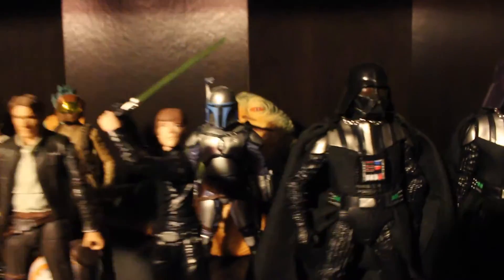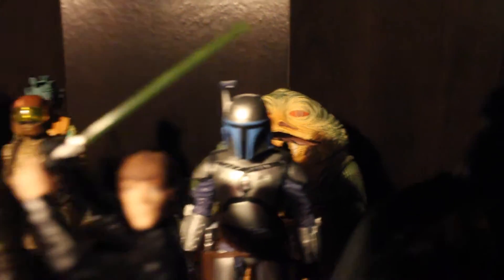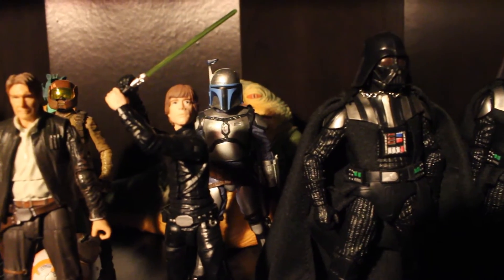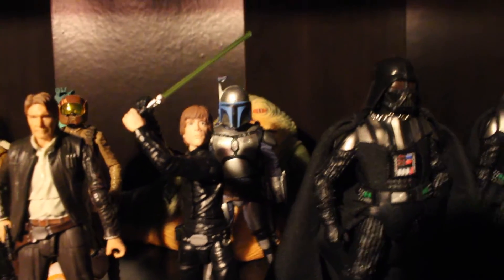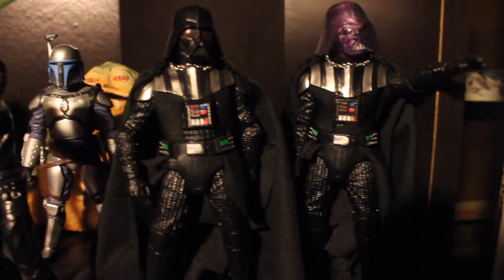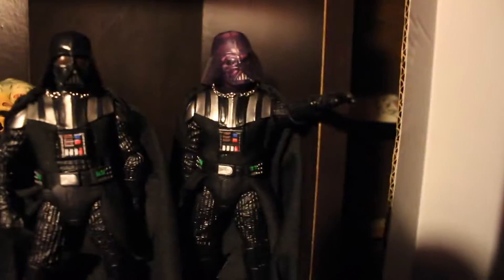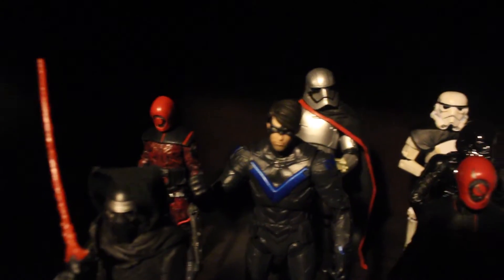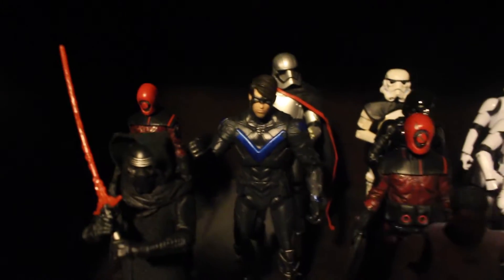You got Phasma, Finn, Greedo, a Resistance trooper — he's black underneath which is pretty cool. BB-8, old man Solo, Luke, Jabba — which is a really cool figure. It's funny how it shelf-warmed for years then the movie came out and now they're all gone. Got the bounty hunter guy — Jango Fett, two Darth Vaders — that one's a Walgreens exclusive.